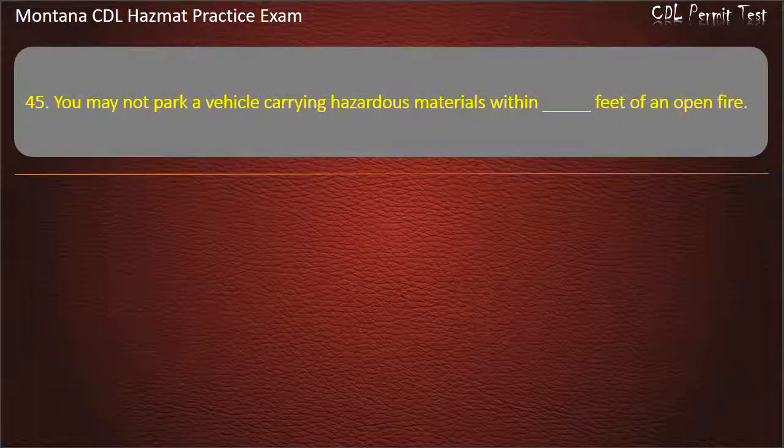Question 45. You may not park a vehicle carrying hazardous materials within how many feet of an open fire? 300; 100; or 200. Answer: 300.